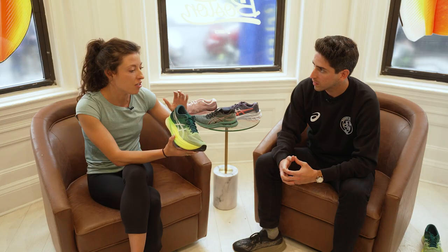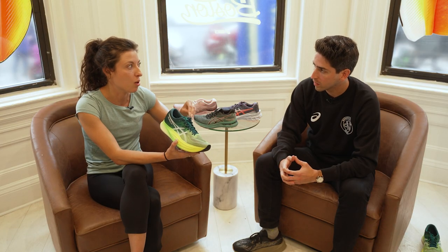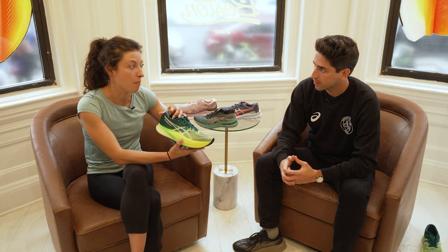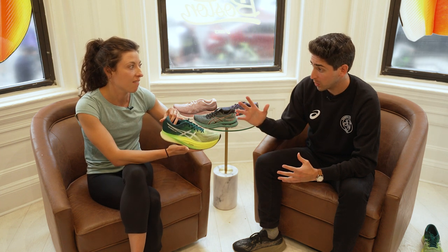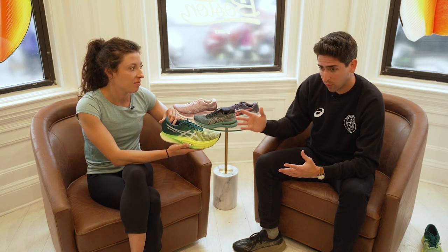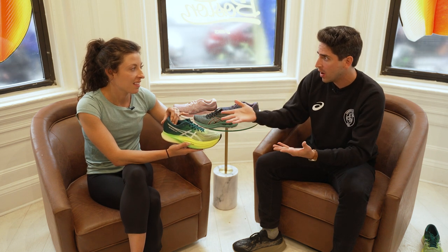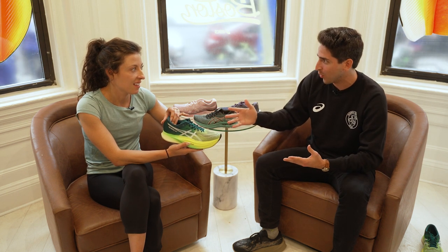I'll use the Metaspeed Sky Plus for any speed workout that I'm doing, and also for the marathon — it's my go-to marathon shoe. It just evens out your biomechanics so well; I just feel like I'm moving the way I'm supposed to be moving. This shoe is brand new — not many people have it on their feet yet. Have you used it for races or mainly workouts leading into races?